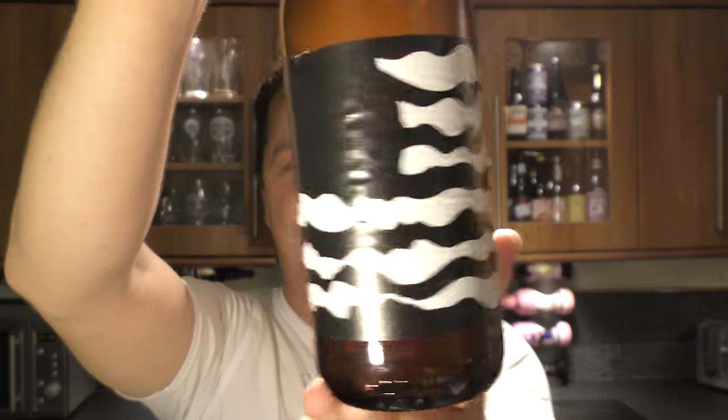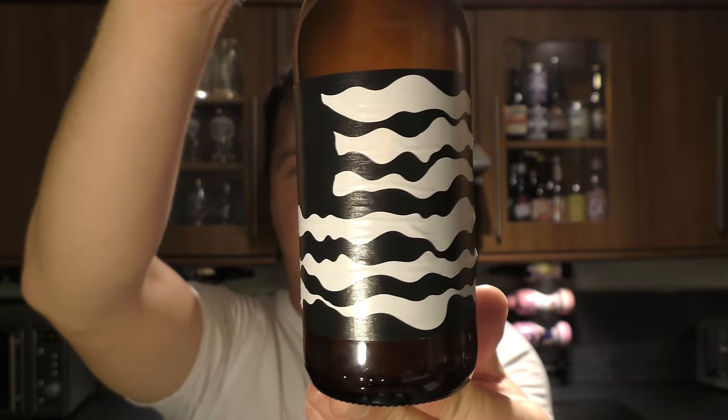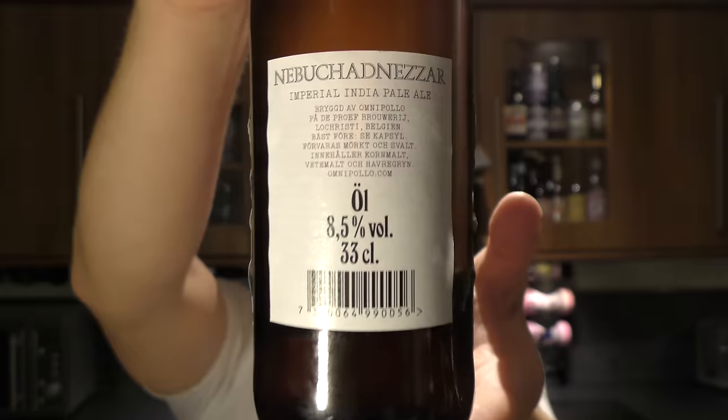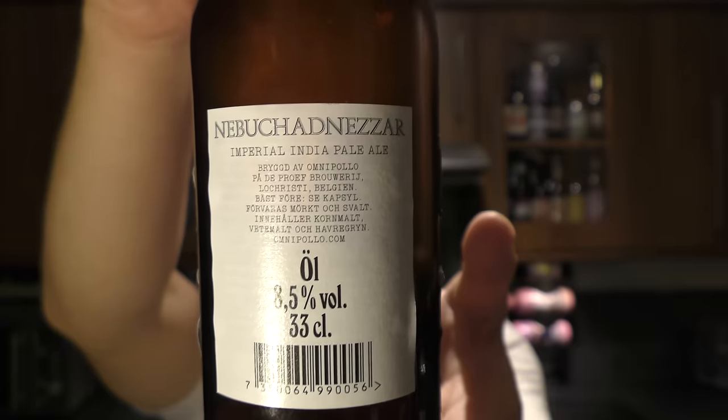It's beer o'clock on Real Old Craft Beer. Today we've got a beer from Omnipolo — it's called the Nebuchadnezzar Imperial India Pale Ale. As with most of the Omnipolo beers, they have a picture or a drawing rather than names and writing all over the bottle. It's quite hard to pronounce — I probably got it completely wrong — but let's get the beer out into a glass and see what we get.